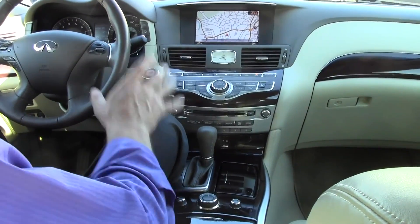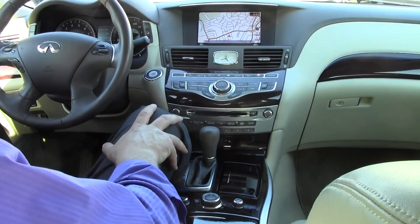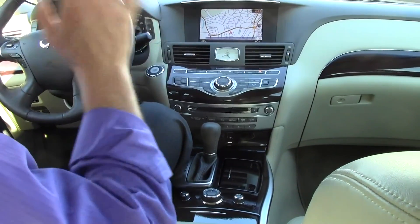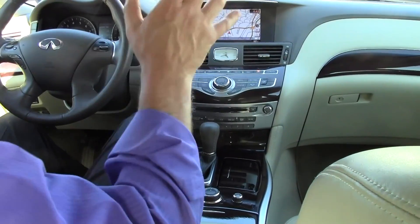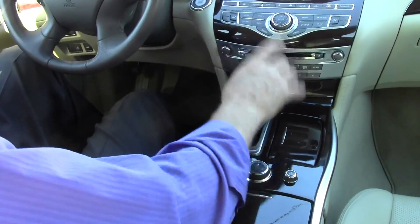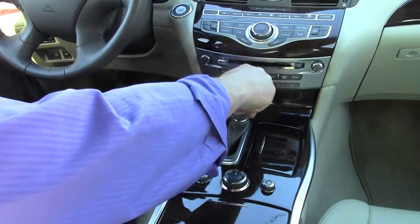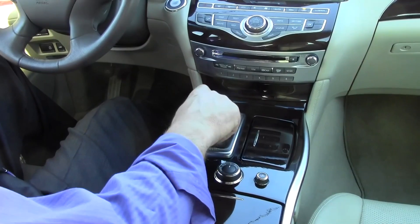This M37X All-Wheel Drive Sedan sports a 24-valve, dual-overhead-cam, 3.7-liter V6 engine that produces a very impressive 330 horsepower and 270 pound-feet of torque — more than ample pickup in this gorgeous mid-size luxury sedan. Also paired with that engine is a 7-speed shiftable sport automatic transmission. You can drive or shift to the left and shift on the fly, minus a clutch.